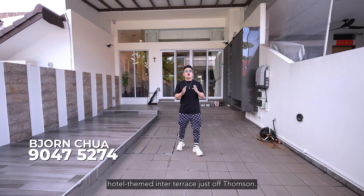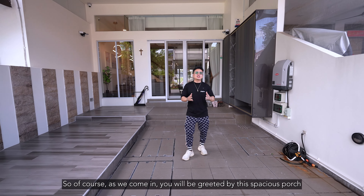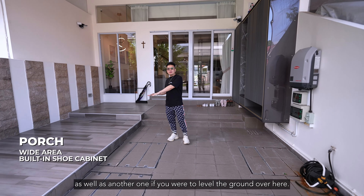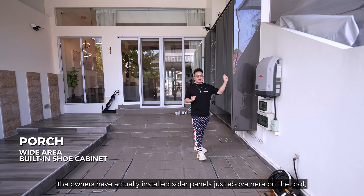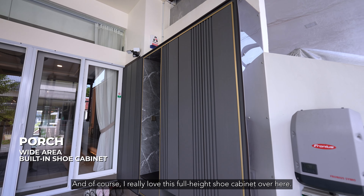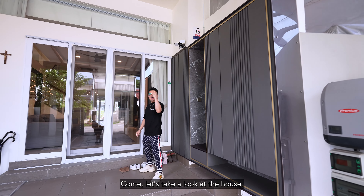Hi guys, I'm Dion and today I'm going to show you this hotel themed inter-terrace just off Thomson. As we come in, you will be greeted by this spacious porch where you can park one single car as well as an R1 if you level the ground here. The owners have installed solar panels on the roof which can translate to $200 of energy saving. I really love this full height shoe cabinet — come, let's take a look at the house.